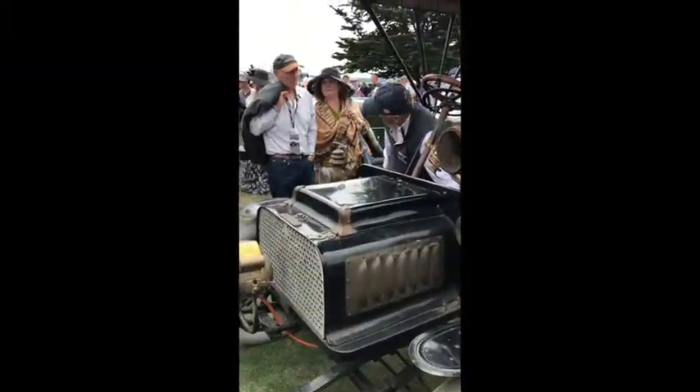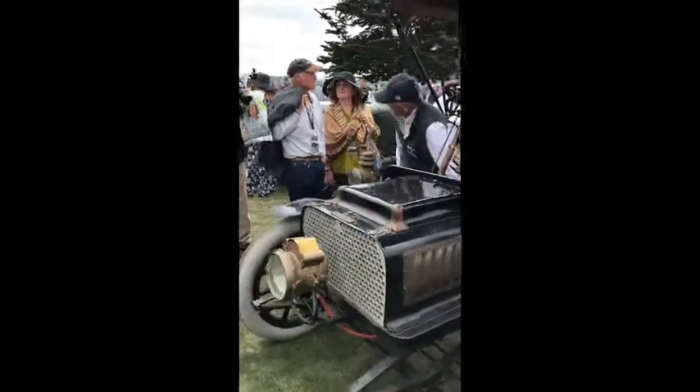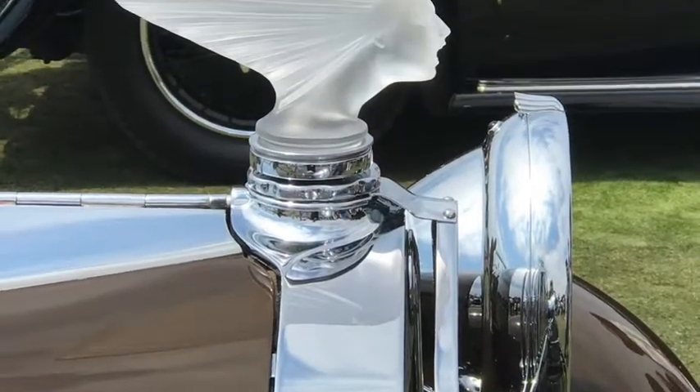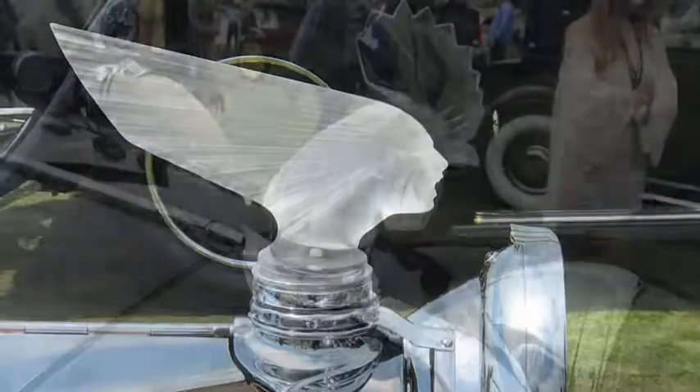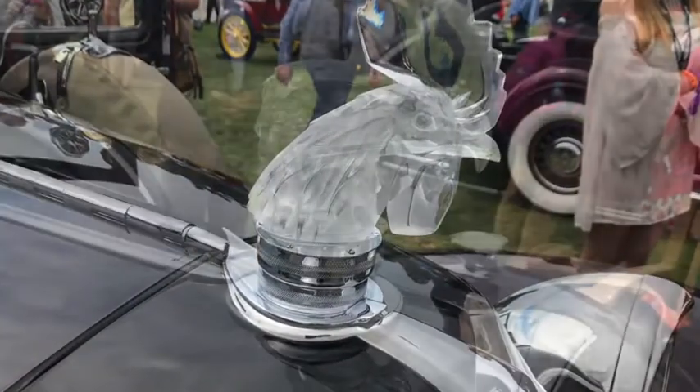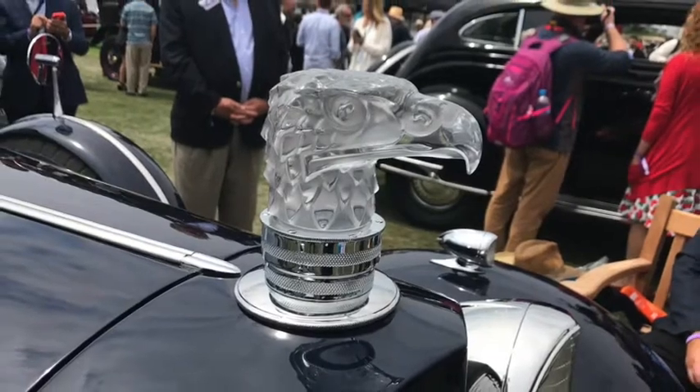A 1904 Rambler Model H was fired up and gave visitors an earful of horseless carriage horsepower. Mascots on some of the front hoods of cars were collector items in and of themselves. This all-glass Spirit of the Wind was designed by René Lalique, and a crystal rooster by Lalique was only rivaled by a Lalique Eagle.